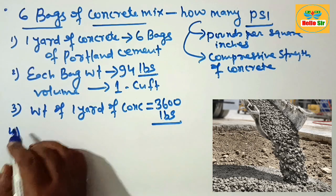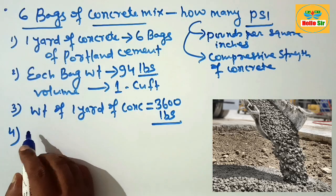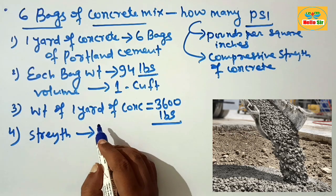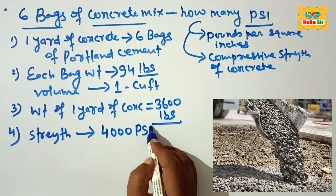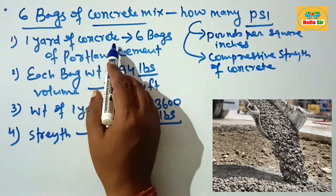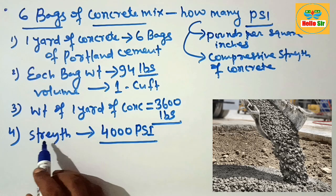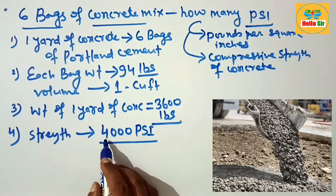So the question is: how many PSI are yielded by mixing six bags of concrete? The compressive strength yielded by mixing six bags of concrete is 4000 PSI. If you mix six bags of concrete to prepare one yard, their compressive strength is about 4000 PSI. The answer is 4000 PSI.